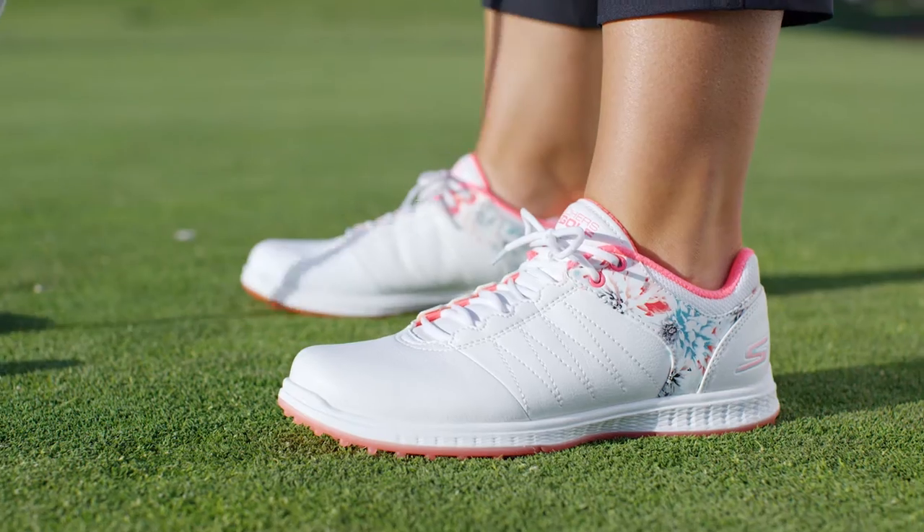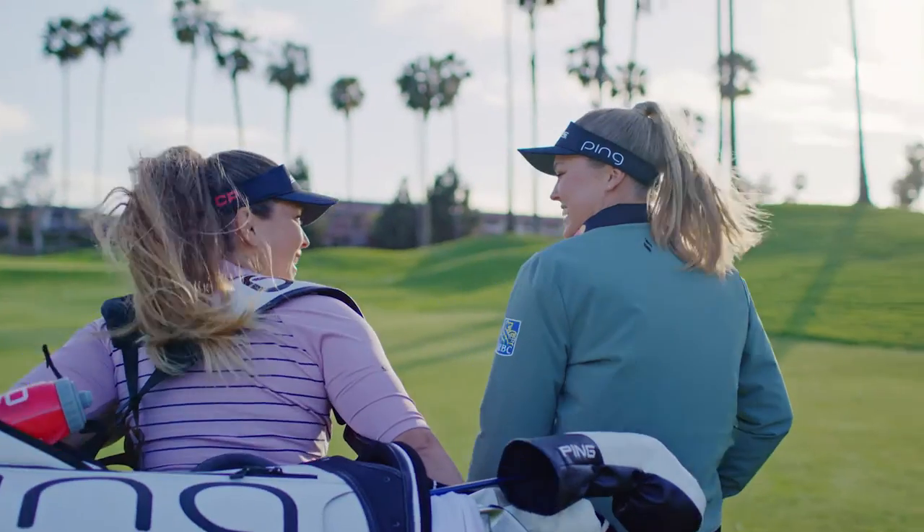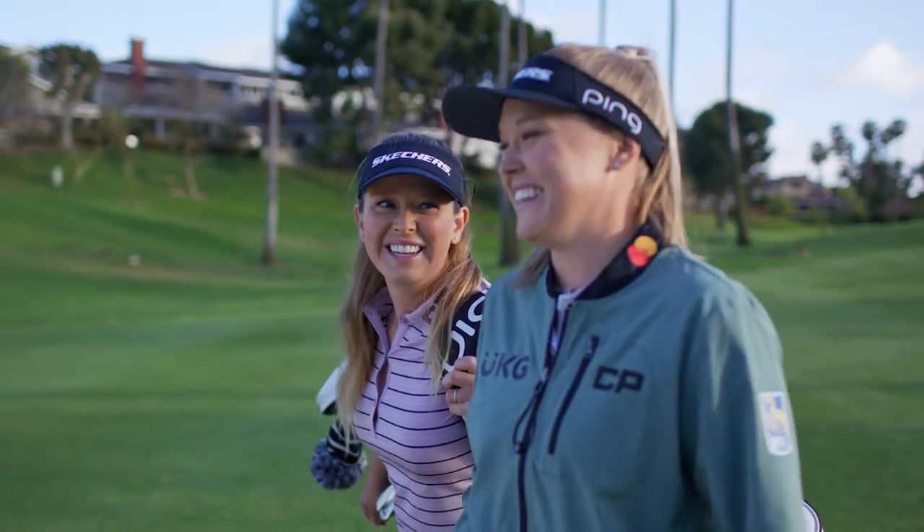The shoe is great for people just learning the game and getting comfortable out on the course. It has the same high performance technologies that I have in my tournament shoe, but it's at a lower price point.